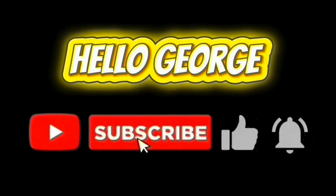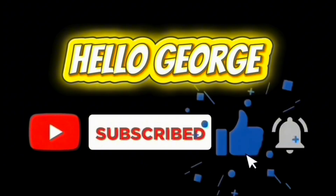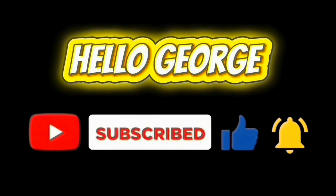Don't forget to like and subscribe to our channel. Have a great day everyone.